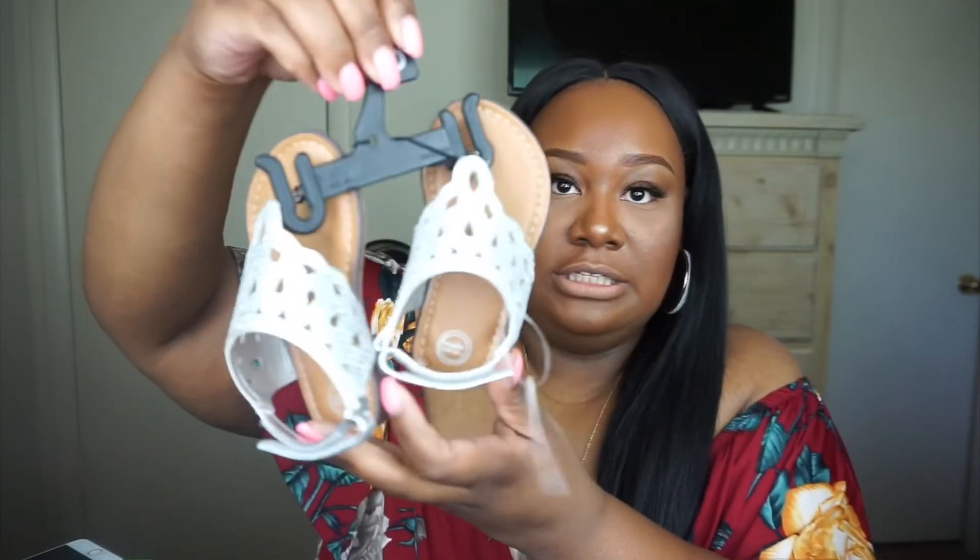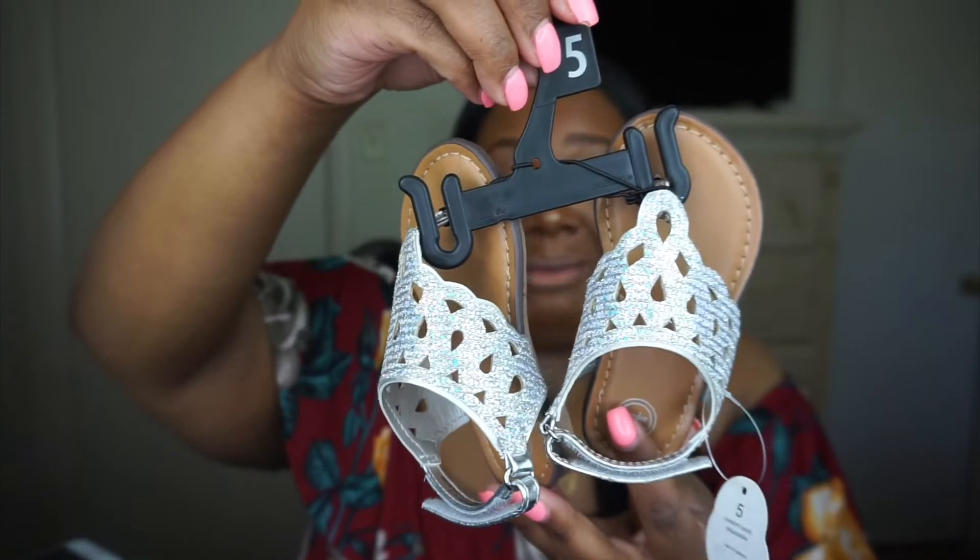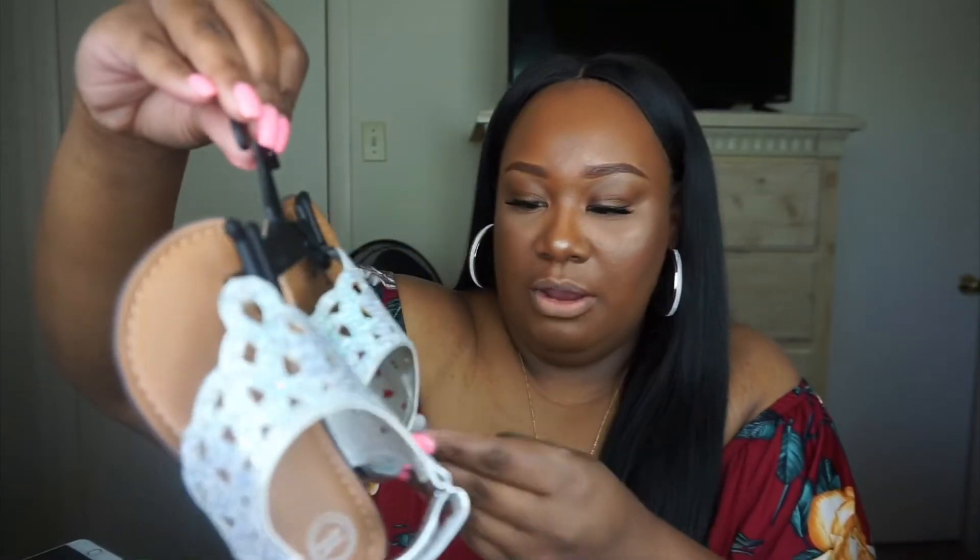I love jellies — I think every girl should have a pair. I grew up wearing them so I had to get her a pair. I also got a size five pair, but I don't think she'll be able to wear them — I might have to give them to my niece. They were only ten dollars, so it's fine.